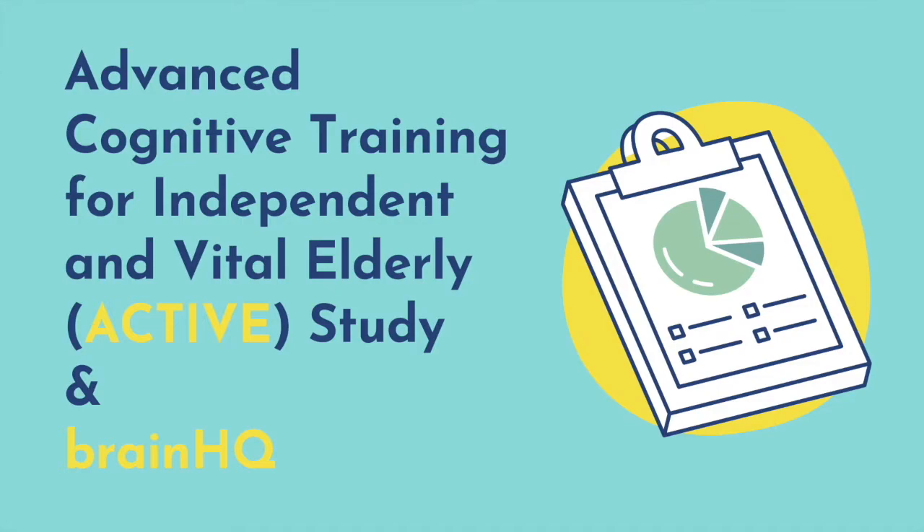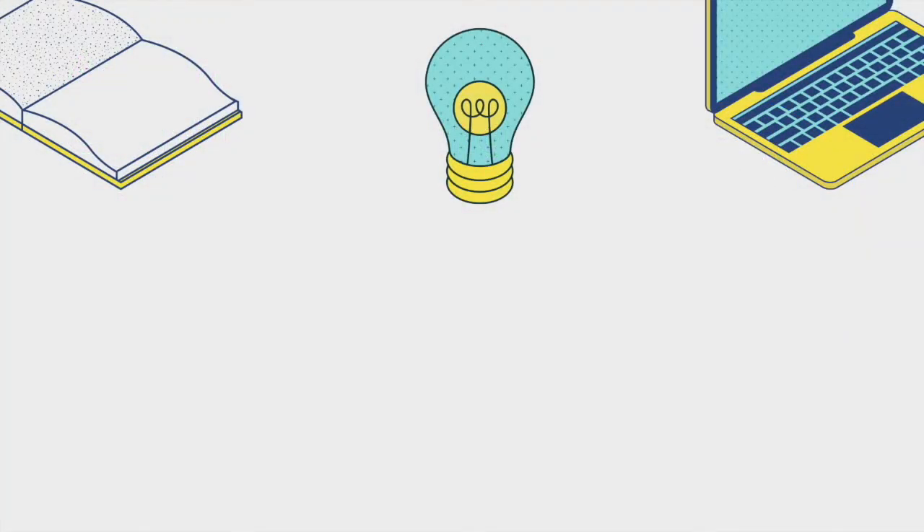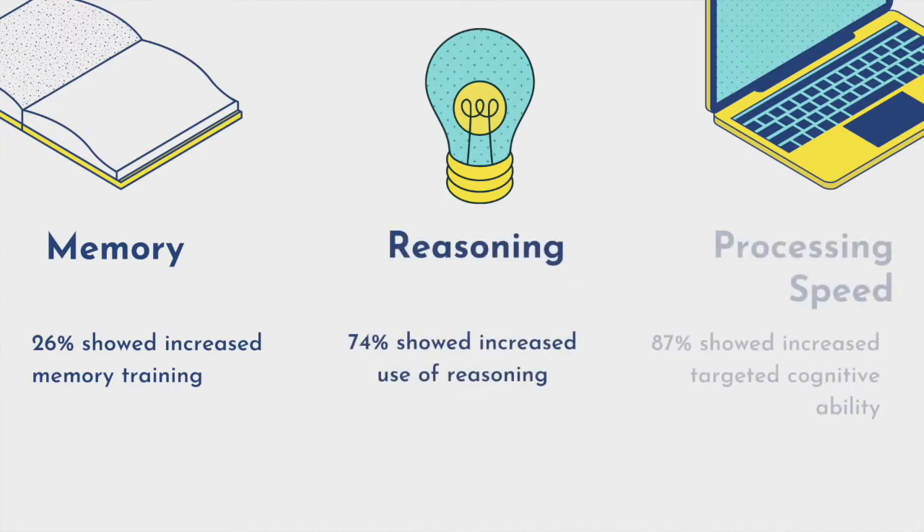What it found was that people benefited in three different ways in using the program. People who used the program showed improvements in areas of memory, reasoning, and speed of processing. Results indicated that 87% of people showed meaningful increases in cognitive ability, 74% showed increases in use of reasoning, and 26% showed increases in memory training.